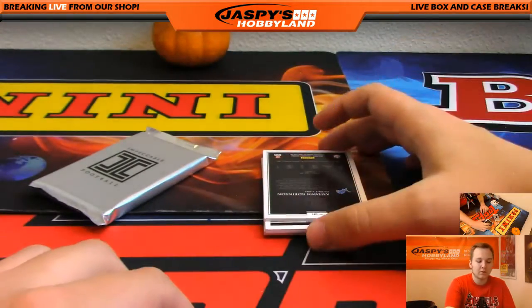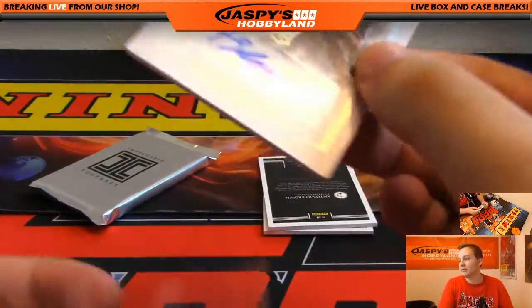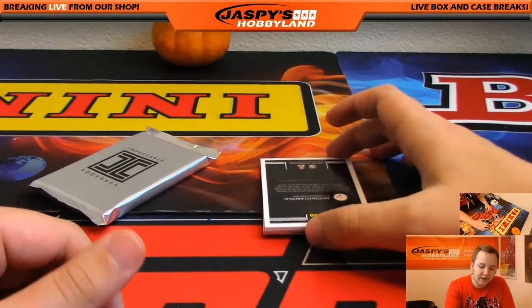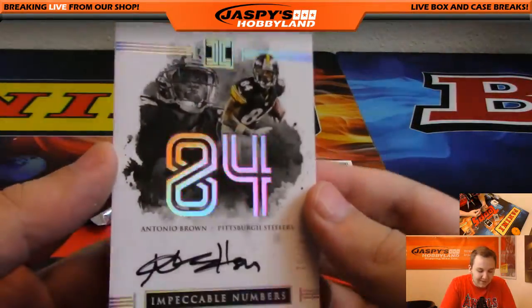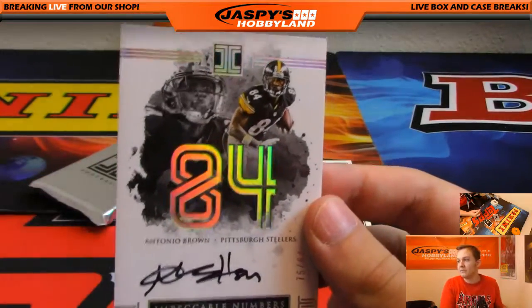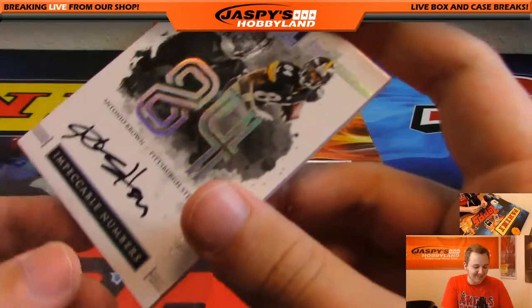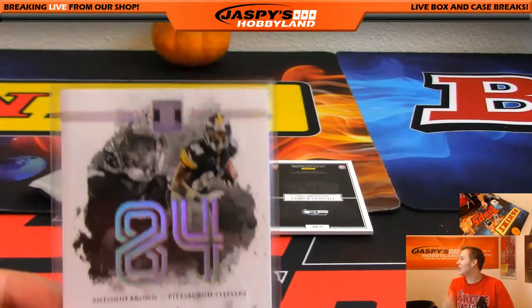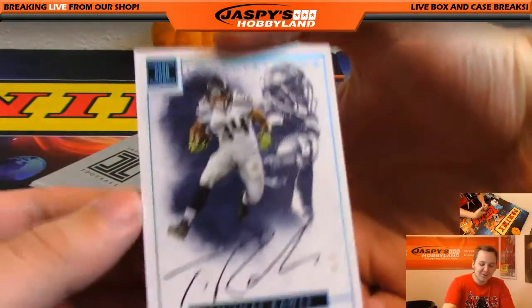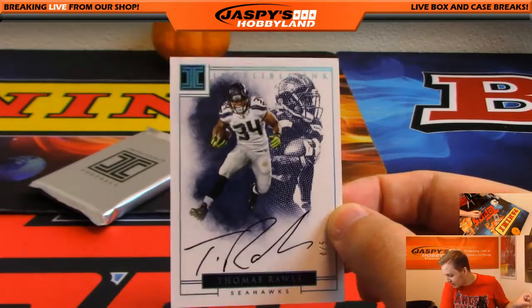Cowboys are still available. We got A'shaun Robinson, 16 out of 25 for the Lions — Jeff. Best receiver in football right here: Antonio Brown, 75 out of 84, on-card auto — best receiver in football for the Steelers. Cody. And Thomas Rawls, 4 out of 5 — nice autograph for the Seahawks. That's Ryan.